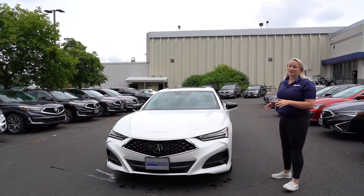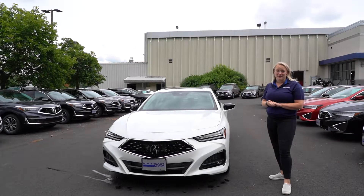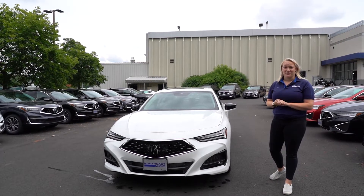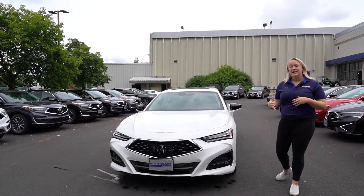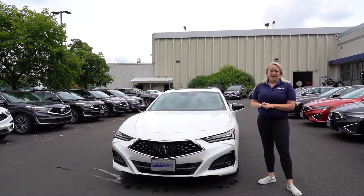A couple favorite features in the new TLX are definitely going to be the 27 different combinations of interior lighting, and Acura's immense amount of standard features such as lane keep assist, adaptive cruise control, lane departure warning, and pre-collision braking.